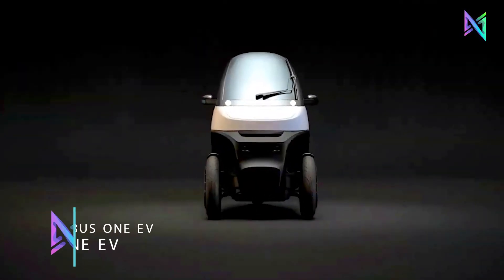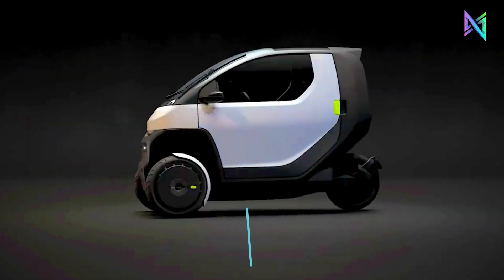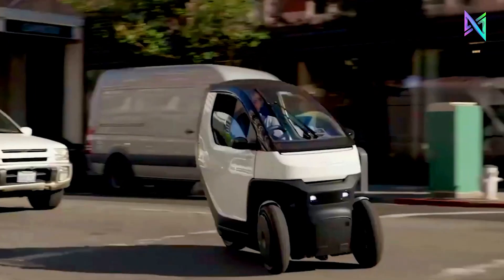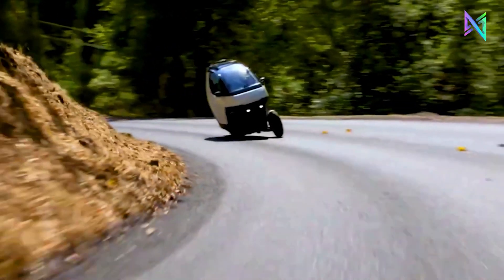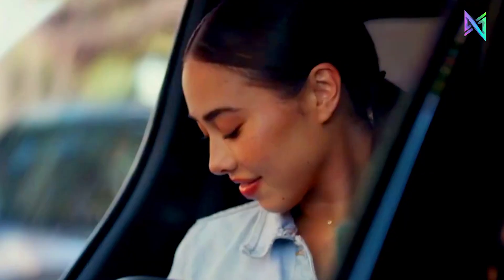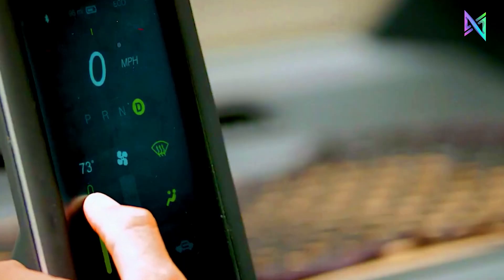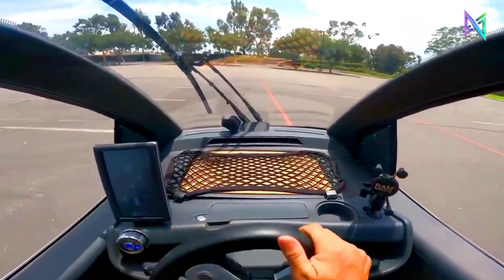The Nimbus One EV is a three-wheeled electric vehicle that can traverse city streets at speeds up to 50 miles per hour. Its front airbag and enclosed design prioritize safety. The tilting mechanism ensures a steady and comfortable ride by adjusting to obstacles. It can accommodate two adults or a single traveler with luggage. An interchangeable or home-chargeable 9 kWh battery provides a 93-mile city driving range. Enjoy Bluetooth speakers, heating, and optional air conditioning.